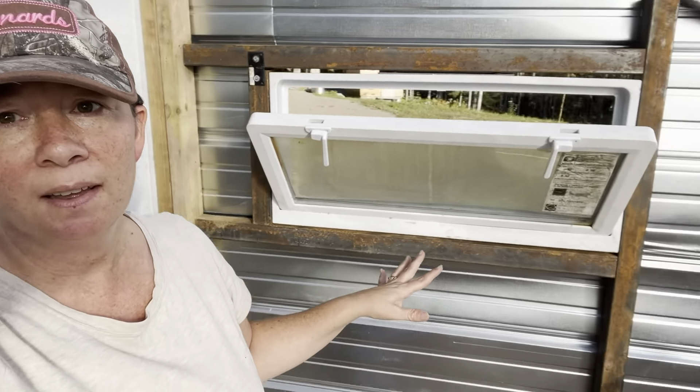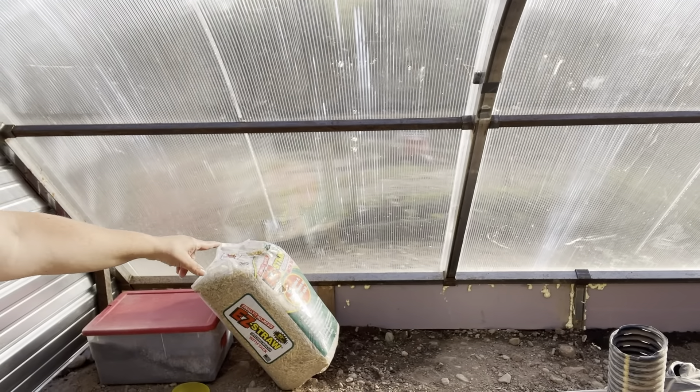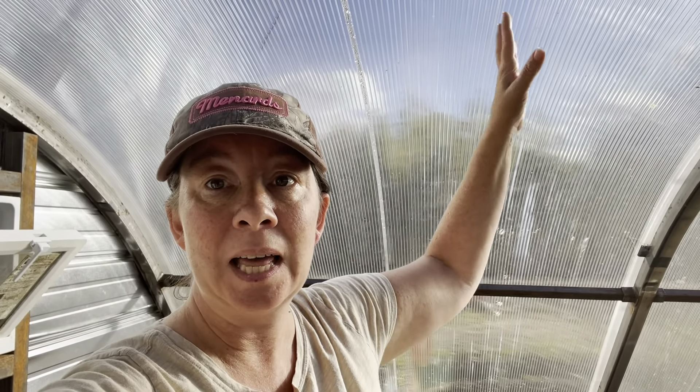Since finishing this east wall and getting the south wall insulated, it can get really hot in here. It usually gets to over 100 degrees. We usually have to open the windows and the door every day just to keep some airflow going through. If I don't open the windows and the door, we get a lot of condensation on the Lexan and even on the north wall, the steel siding.